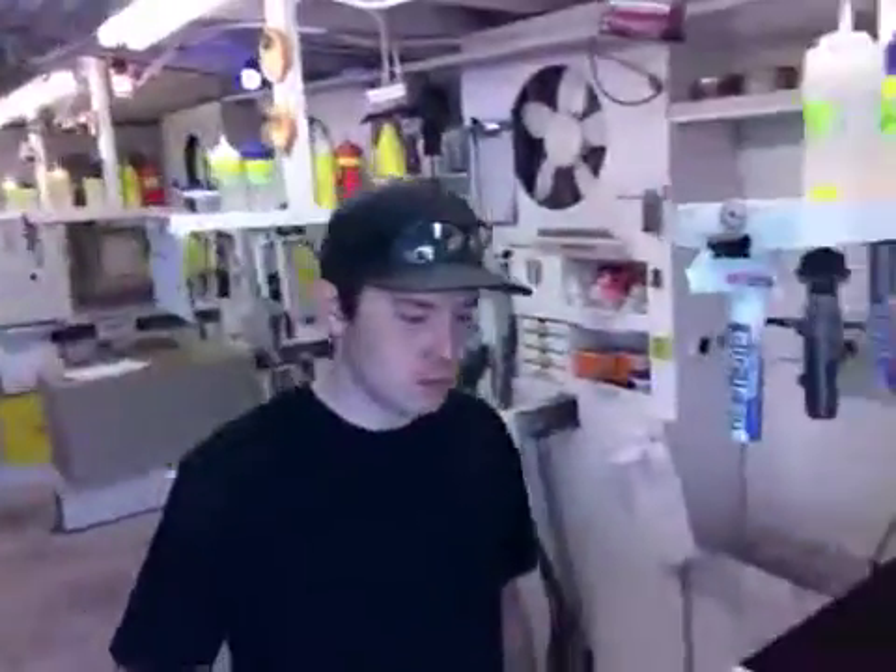Hi Tino, Mark here at Xylo Design. I'm Elliot. And we have your pedestal done.